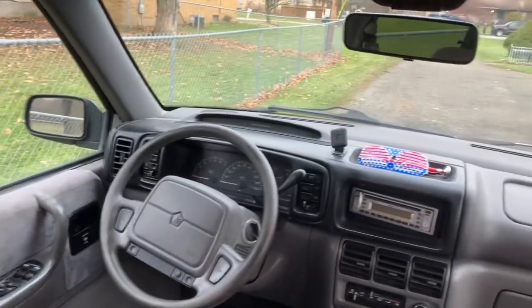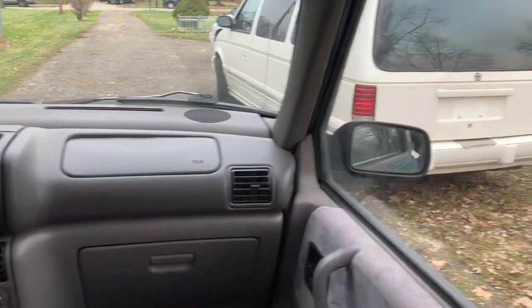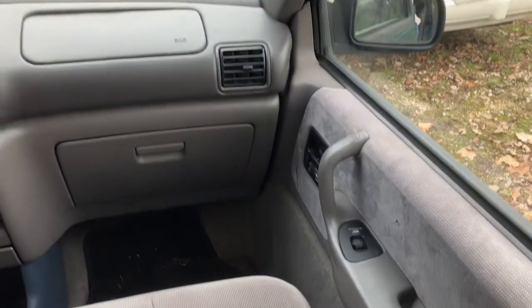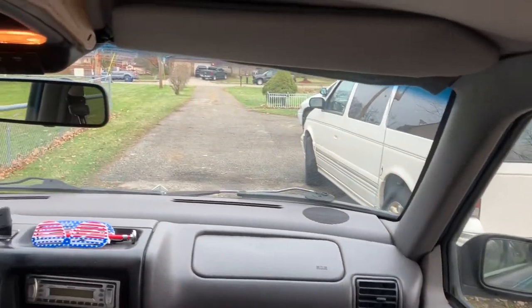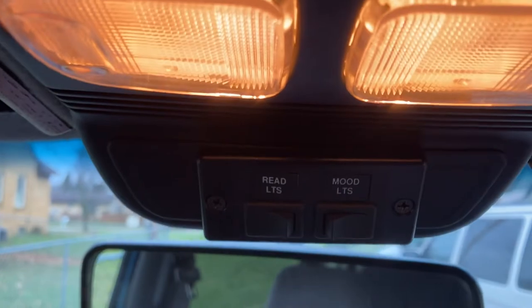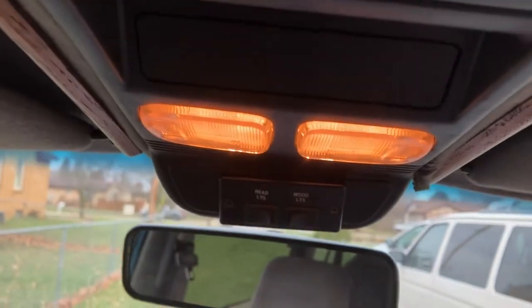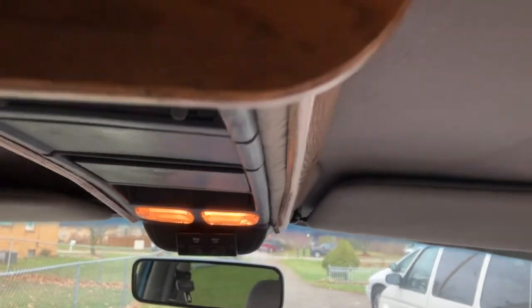It's got pretty standard features other than that. One thing about these vans from what I've seen is that when they made a conversion van, they usually started with a pretty stripped-down model. That's why it does not have the digital dash, doesn't have the whole temperature compass thing and all that.